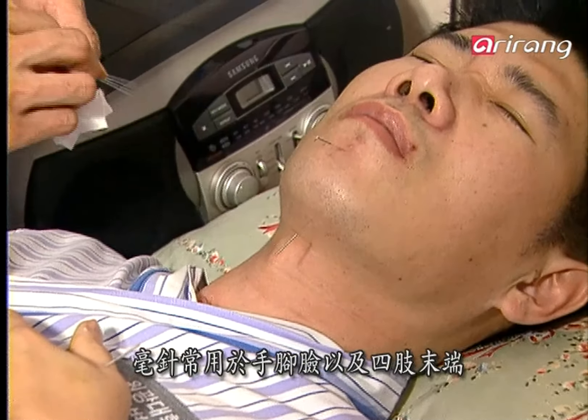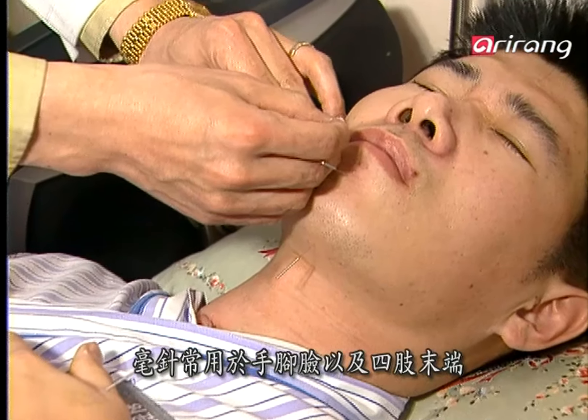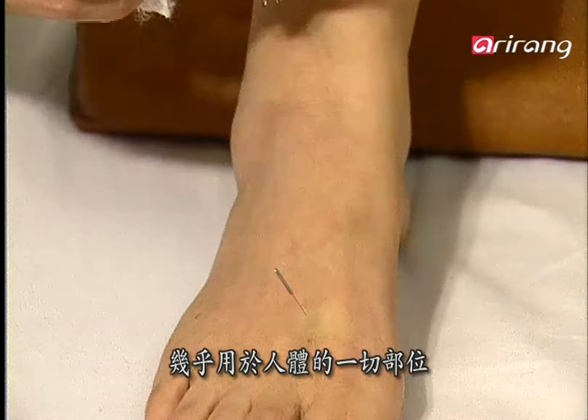The most common ho-chim needles can be applied to almost every part of the body, including the face and peripheral limbs.